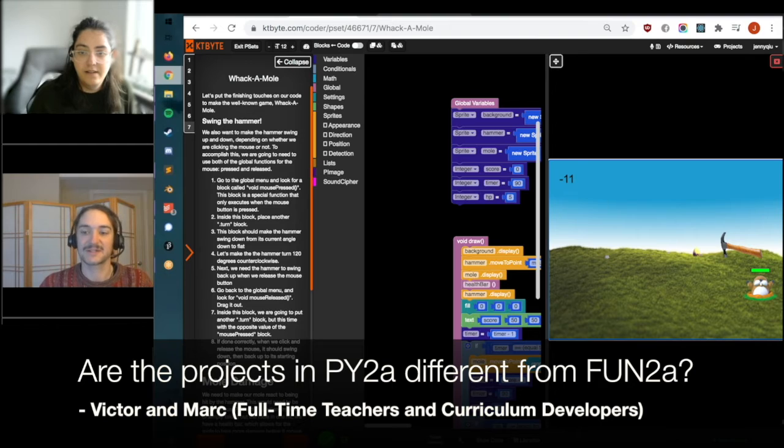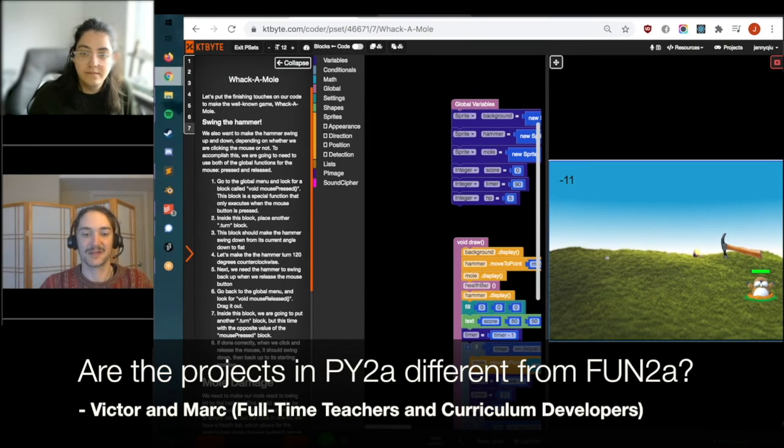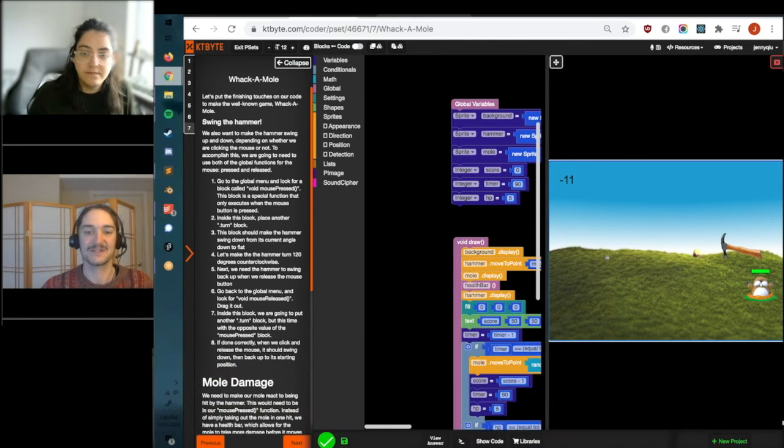In terms of the projects they'll make, there won't be a ton of difference. They'll still be able to make the same games, art projects, and music projects, all within our Coder. The main difference is whatever their goals are after that class. If they'd like to learn more Python concepts and code in Python on their own later on — maybe they have their sights set on a particular Python project or game — Py2A is a great introduction to that. Whereas Fun2A leads into our standard Java core curriculum, so if learning Java seems more appealing, Fun2A is the place for that.